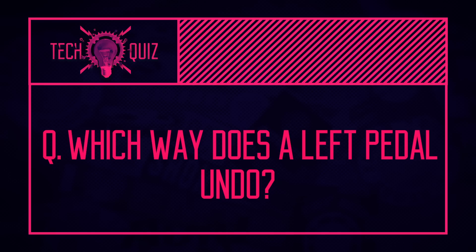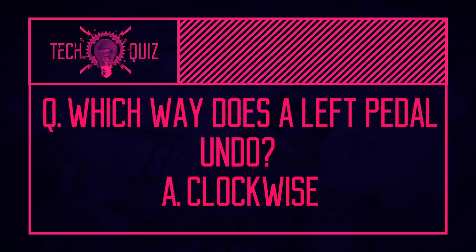The last answer: which way does a left-hand pedal undo from the bike? Clockwise — so it's not always anti-clockwise as you might think for loosening. The reason is that if it were anti-clockwise, you'd risk undoing it as you pedal. An easy way to remember: you undo both pedals toward the back of the bike — anti-clockwise for the drive-side pedal and clockwise for the non-drive-side. Hopefully that'll save your knuckles in future.